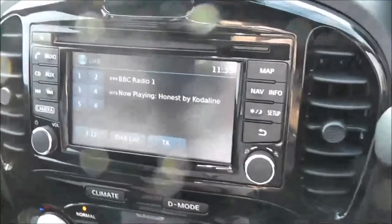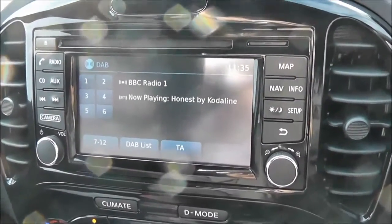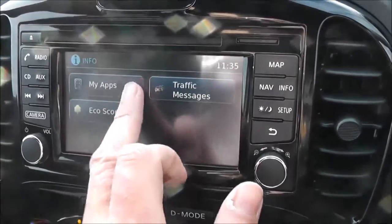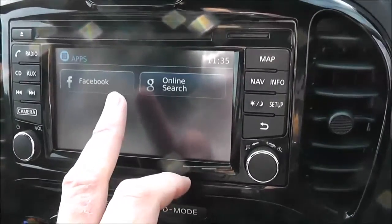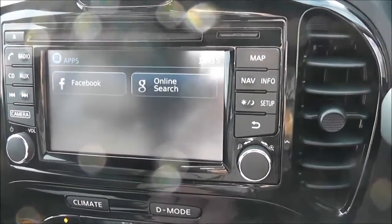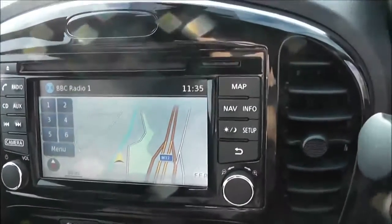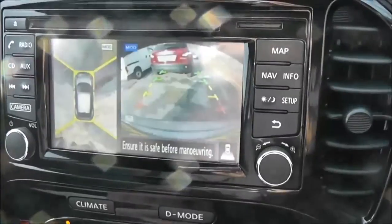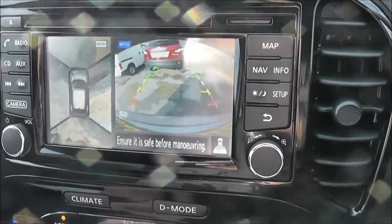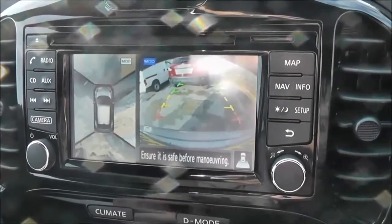In the centre is the new Nissan Connect system, giving you FM, AM, and DAB digital radio. It's Bluetooth enabled so you can connect compatible smartphones, and whilst connected you can interact with Facebook, Google online search, Twitter, Eurosport, and TripAdvisor. It also has a touchscreen satellite navigation system, and in reverse you can see the colour rear view camera. As part of the safety shield, there's an around view monitor using four cameras around the car to give a bird's eye all-round view.